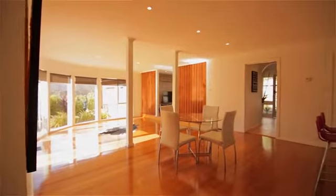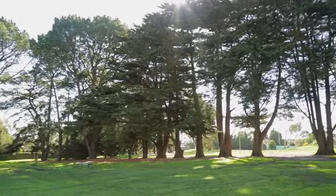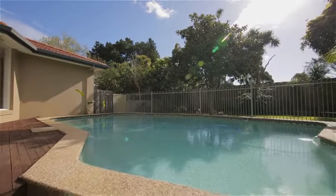The home backs onto Frankston Nature Reserve and is just a short walk away from Ellicudi Park — great for sunny days with the family. Once outdoors, you will love this generous entertaining area, fully fenced in-ground pool, bordered by established palm trees.